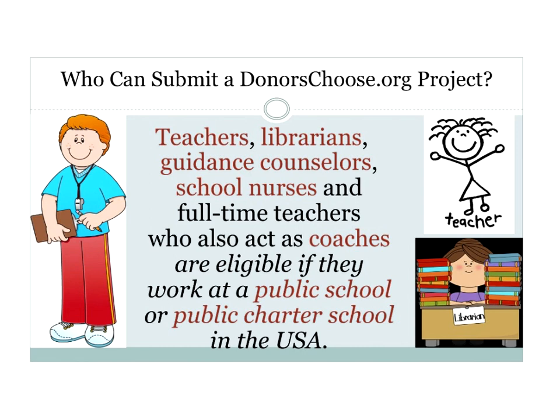It's not just teachers who can submit a DonorsChoose project — librarians, guidance counselors, nurses, and coaches can submit too. However, it's just for public school teachers in the United States. Private schools and parochial schools are not currently included, though DonorsChoose may change that in the future. Public charter schools are also eligible. DonorsChoose wants to make sure every public school in America has at least tried DonorsChoose.